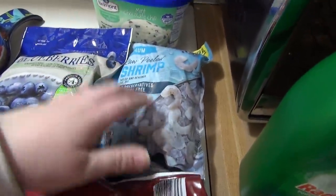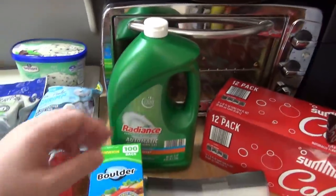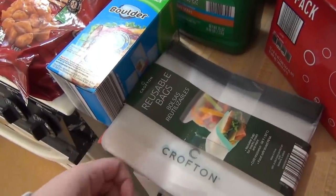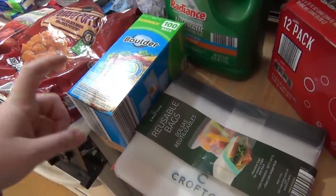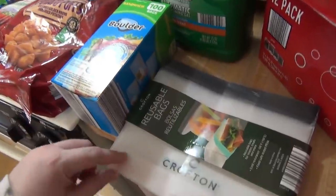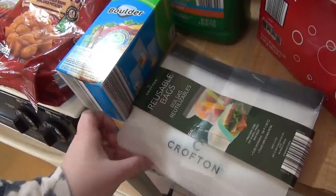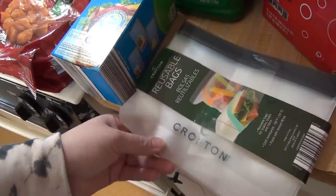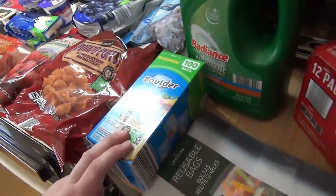Got some shrimp. Kids picked out mint chocolate chip ice cream. Got some dishwasher soap, some sandwich bags, and then some reusable bags. I still use the disposable ones because if Andy takes them to work, I don't know if they'd come back. We're working on it, but every little bit helps. So I got these reusable ones because we can use them at home and it helps us not use as many of the disposable bags.